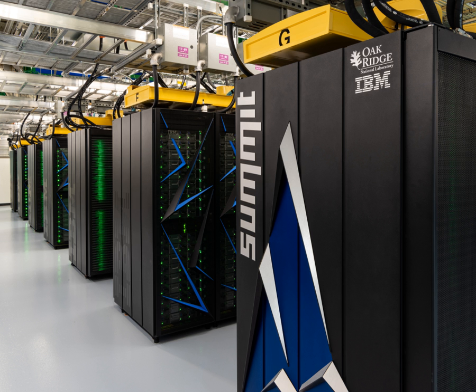As of November 2018, the supercomputer is also the third most energy efficient in the world, with a measured power efficiency of 14.668 gigaflops per watt. Summit is the first supercomputer to reach exaoperations per second speed, achieving 1.88 exaops during a genomic analysis, and is expected to reach 3.3 exaops using mixed precision calculations.